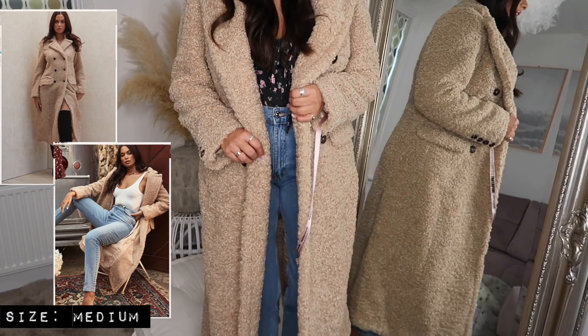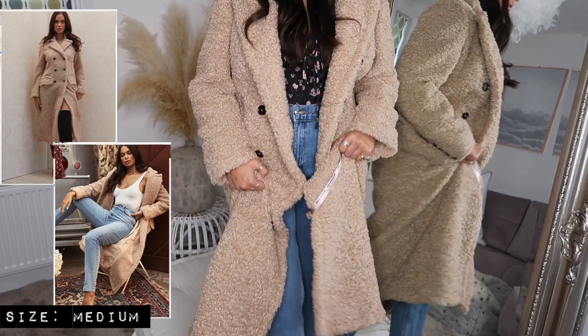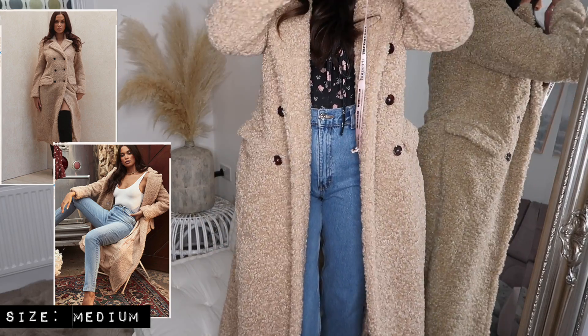I don't think I can stand back far enough for you guys to see the exact full length but it's literally hitting me just above my ankle — so it's definitely more or less a floor length style coat. I'm so in love with this coat.